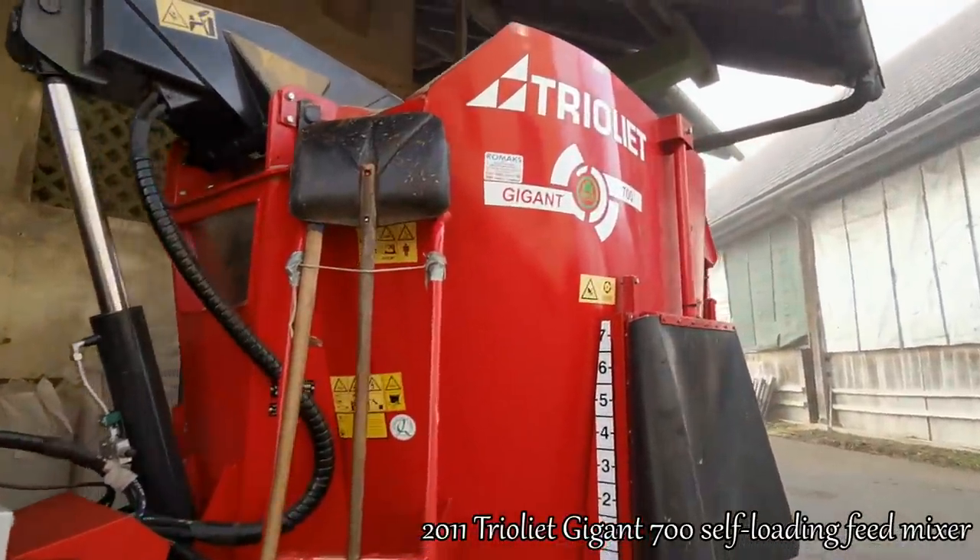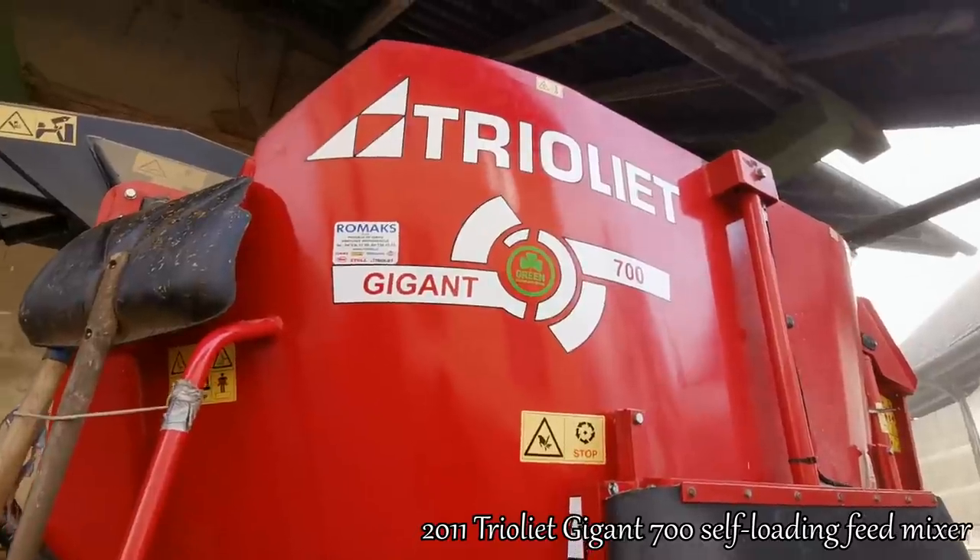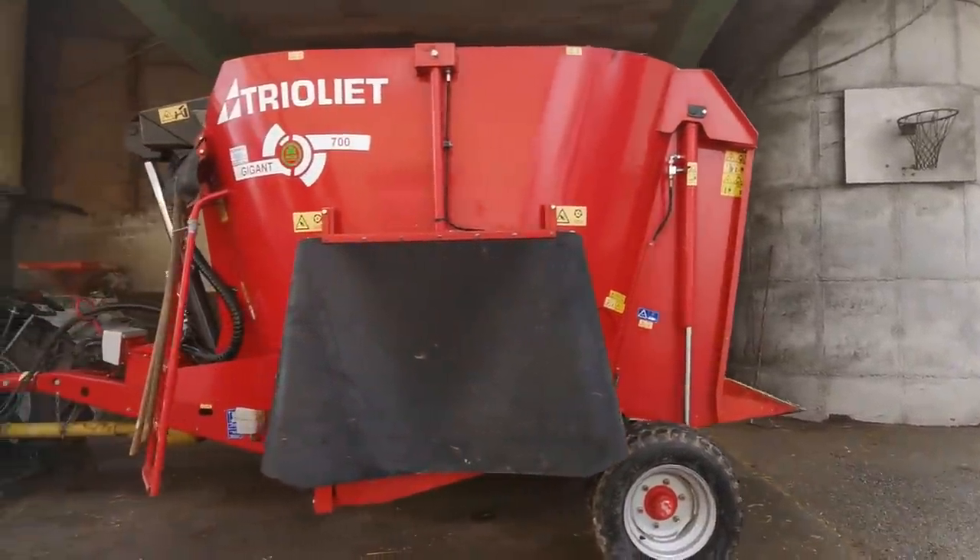On the back it has a Trioliet Gigant 700 feed mixer. We use it every day for mixing TMR feed for our cows.